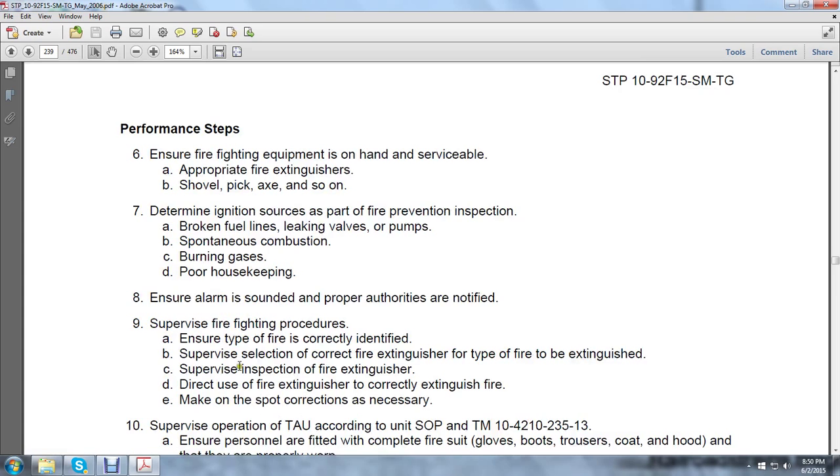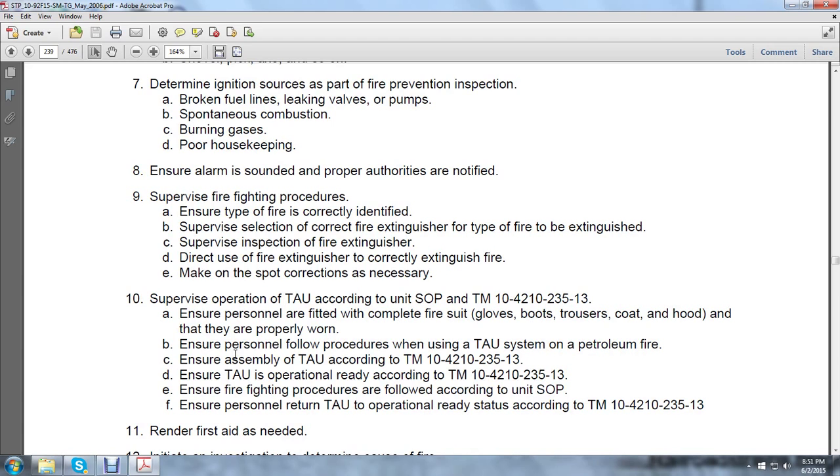Ensure the alarm is sounded and proper authorities are notified, and supervise the firefighting procedure. Ensure the type of fire is correctly identified to supervise the selection of the correct fire extinguisher for the type of fire to be extinguished. Supervise the inspection of the fire extinguisher. Direct the use of the fire extinguisher to correctly extinguish the fire. Make on-the-spot corrections as necessary. Supervise the operation of the twin agent unit according to standard operation procedures in TM 10-4-2-1-0-23513. Ensure personnel are fitted with complete fire suit — gloves, boots, trousers, coat, and hood — properly worn. Ensure personnel follow procedures when using the twin agent unit system on a petroleum fire.